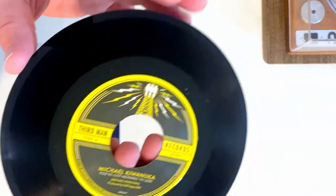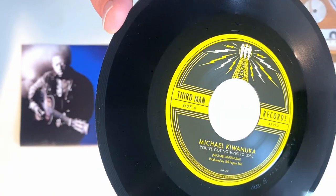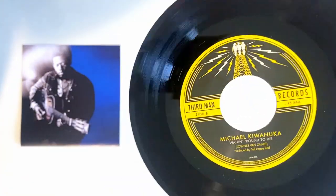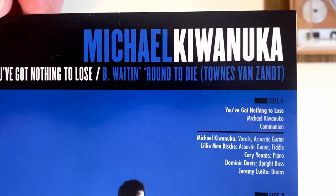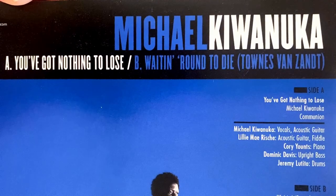I've been a fan since about 2018 or 2019, but he's been around much longer. This single was actually recorded way back in 2014. I didn't realize it at the time, but the B-side is actually a cover of my favorite Townes Van Zandt song, Waiting Around to Die, and he does it great justice.